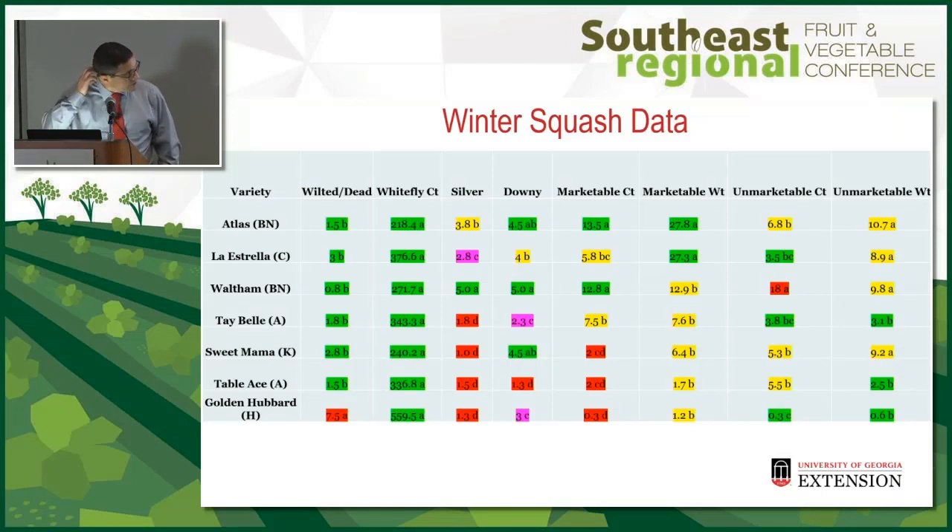Going into the results — it's a stoplight where green is good and red is bad. Golden Hubbard had the most dead plants: out of 10 plants, 7.5 were wilted or dead, so it was really preferred by the vine borer. Whitefly levels were similar between all varieties. Waltham butternut had the best silvering, followed by Atlas butternut, then La Estrella calabaza tropical pumpkin. Atlas, Waltham, and Sweet Mama kabocha had the best downy resistance, followed by La Estrella. Atlas and Waltham butternut had the highest fruit count, while Atlas and La Estrella had the highest weights.